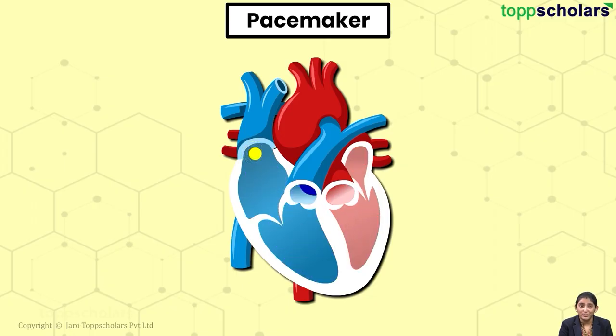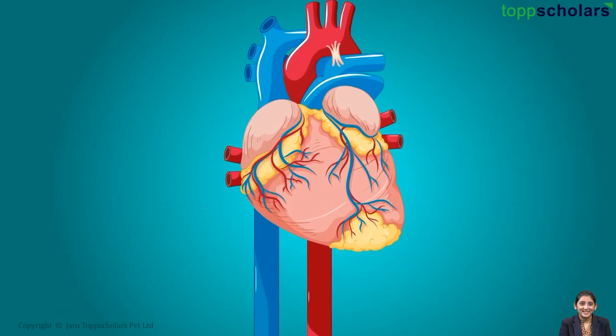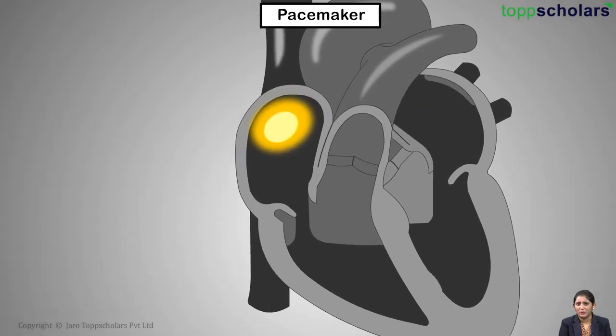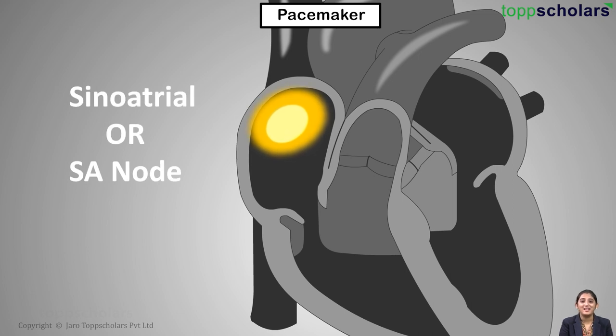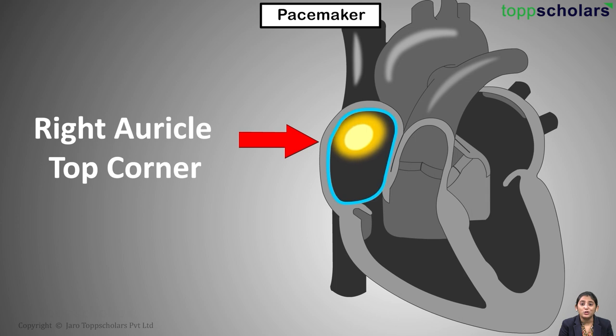It is also referred to as the natural pacemaker of the heart. Amazing, right? But do you know the switch name and its address? The switch name is the sinoatrial or SA node. It is located in the top right corner of the right atrium.